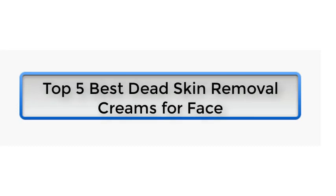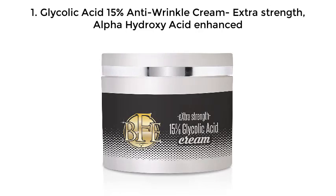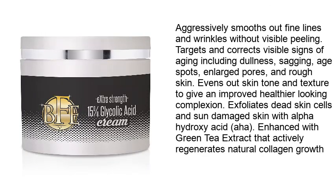Top 5 best dead skin removal creams for face. Number 1: Glycolic Acid 15% Anti-Wrinkle Cream, extra strength. Alpha hydroxy acid enhanced — aggressively smooths out fine lines and wrinkles without visible peeling. Targets and corrects visible signs of aging including dullness, age spots, enlarged pores, and rough skin. Evens out skin tone and texture to give an improved, healthier-looking complexion. Exfoliates dead skin cells and sun-damaged skin with alpha hydroxy acid (AHA), enhanced with green tea extract.